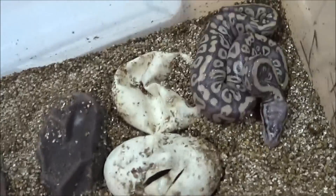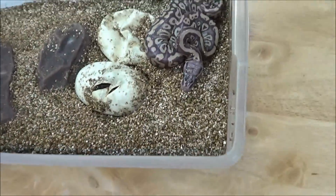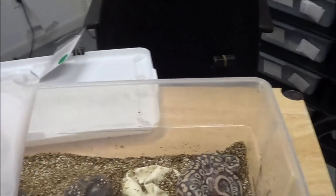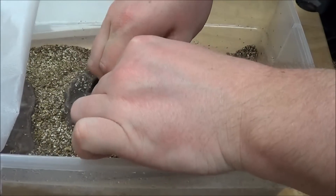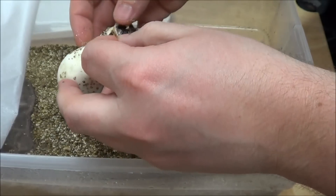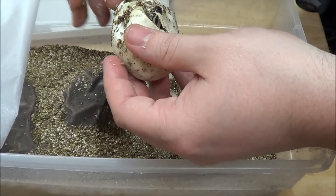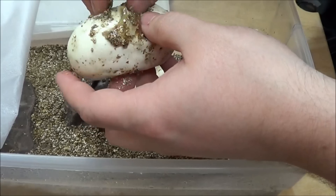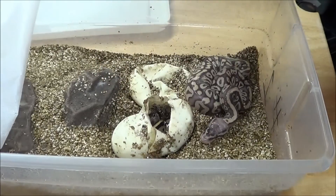Let me get the tripod here. If any of you guys have ever had a clutch hatch out on day 50, let me know, because personally I've never even heard of that. Let's see what this little guy looks like. It's either a Mystic or a Normal — there's no Pastel in that.